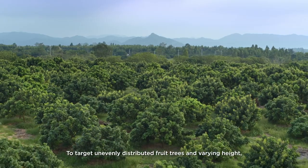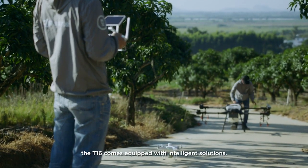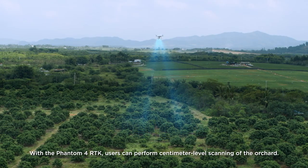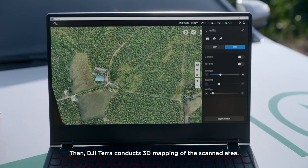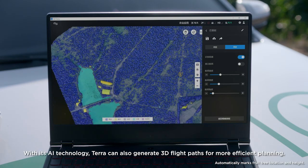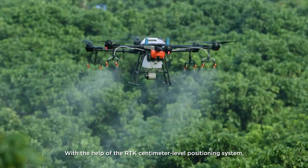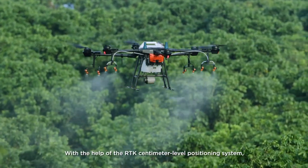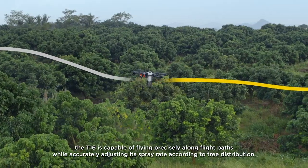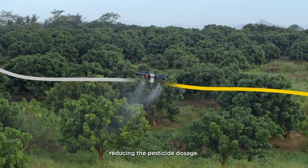To target unevenly distributed fruit trees and varying heights, the T1-6 comes equipped with intelligent solutions. With the Phantom 4 RTK, users can perform centimeter-level scanning of the orchard. Then, DJI Terra conducts 3D mapping of the scanned area. With its AI technology, Terra can also generate 3D flight paths for more efficient planning. With the help of the RTK centimeter-level positioning system, the T1-6 is capable of flying precisely along flight paths, while accurately adjusting its spray rate according to tree distribution, reducing the pesticide dosage.